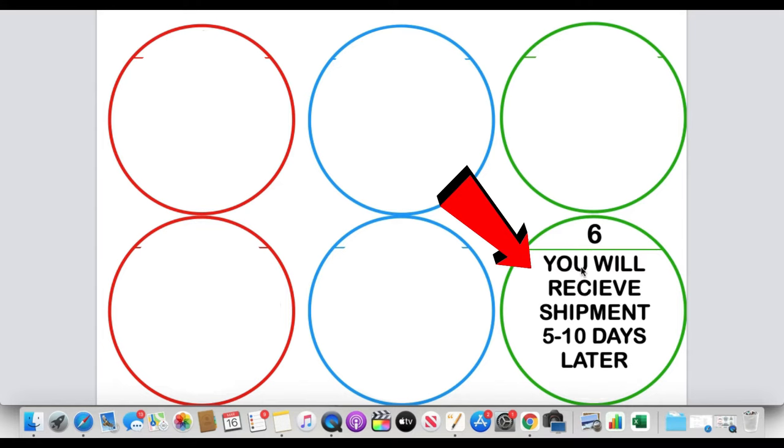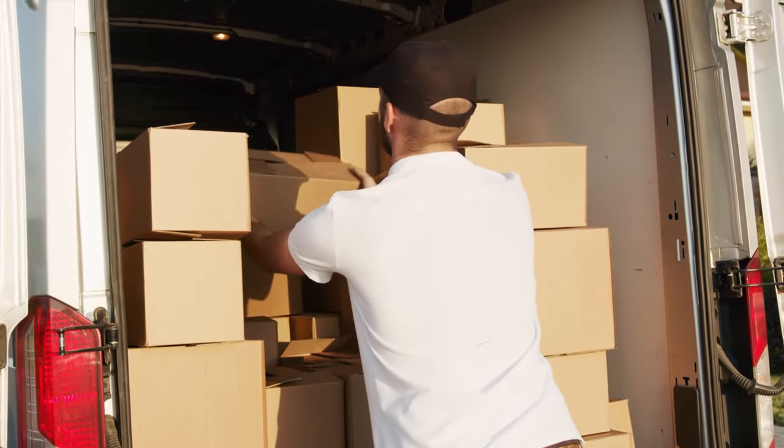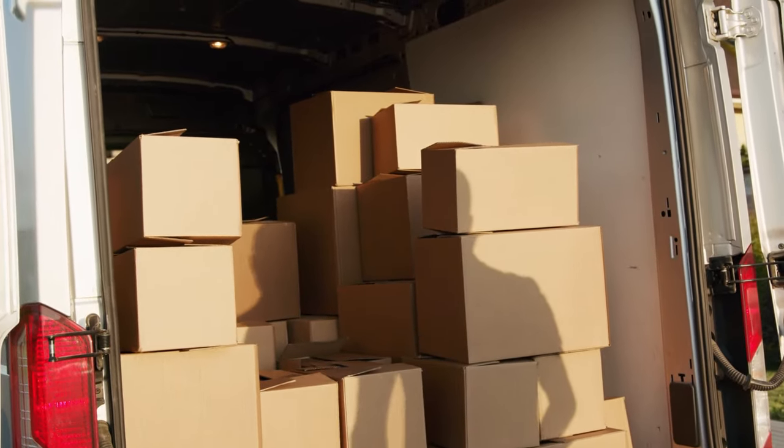Finally, step six: you're going to receive your shipment five to ten days later, depending on which shipping company you use. Some are quicker than others — FedEx can be really quick, UPS is sometimes quicker than FedEx, and DHL might take a little longer but can also be quick. It also depends on what's going on in the world at that time; for example, the Russia-Ukraine crisis has had a ripple effect on fuel and shipping availability, which has affected how quickly shipping companies can operate.